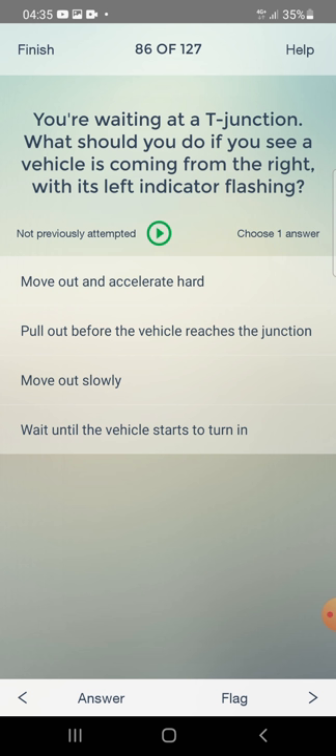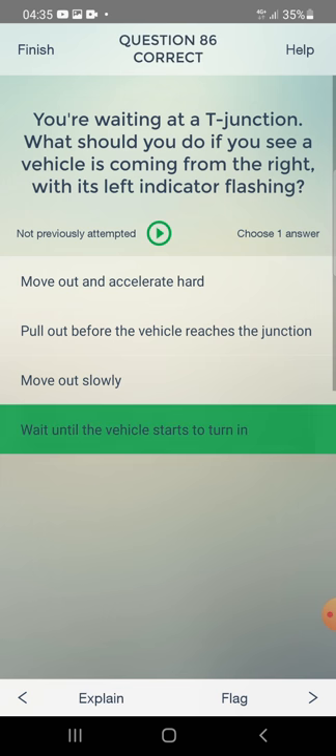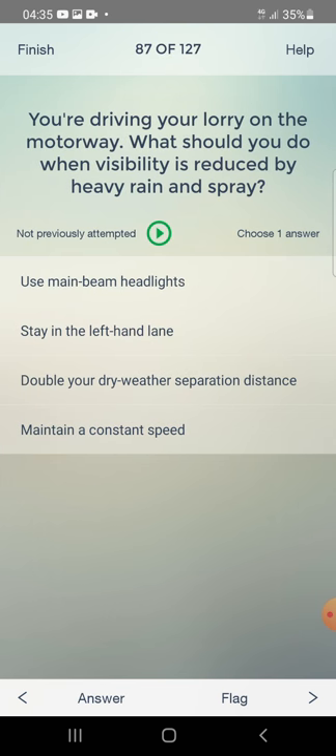You are waiting at a T-junction. What should you do if you see a vehicle coming from the right with its left indicator flashing? Move out and accelerate hard, pull out before the vehicle reaches the junction, move out slowly, or wait until the vehicle starts to turn in? The answer is: wait until the vehicle starts to turn in.